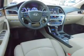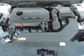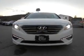Inside you'll find ventilated seats, leather seats, heated seats, Bluetooth connectivity, Sirius XM satellite radio, an auxiliary input, steering wheel controls, memory seats, a premium sound system, and push button start.